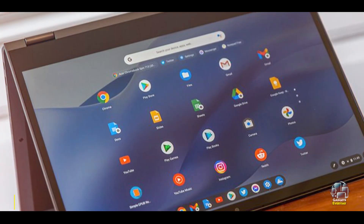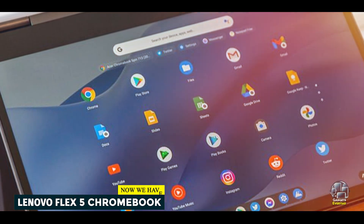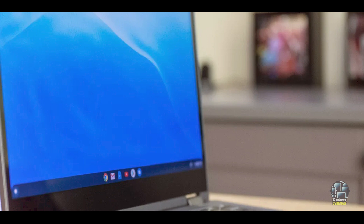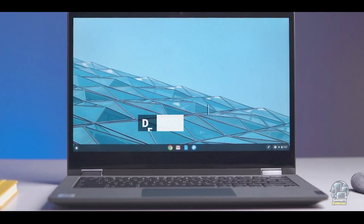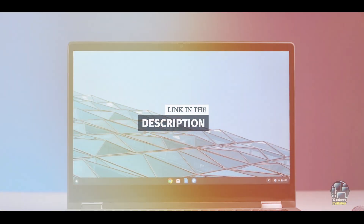Coming in at number 3 is the Lenovo Flex 5 Chromebook. The Lenovo Flex 5 Chromebook combines affordability with flexibility, offering a 2-in-1 design that can be used as both a laptop and a tablet. Its versatile hinge and decent performance make it a suitable choice for users who need a multi-functional device on a budget.